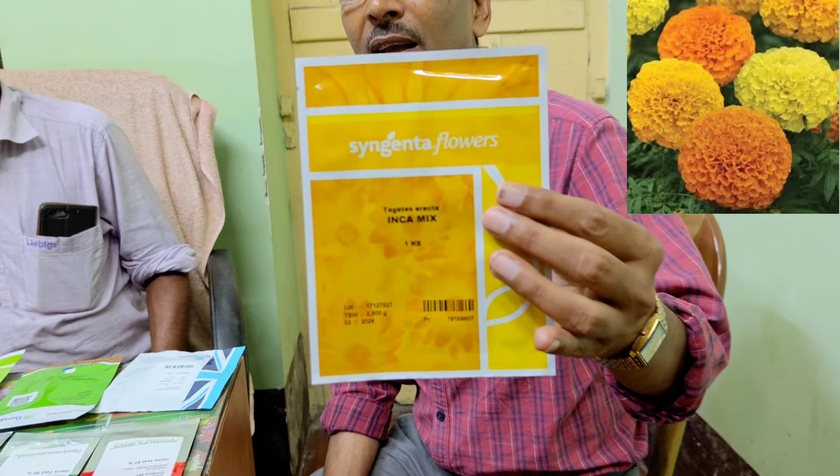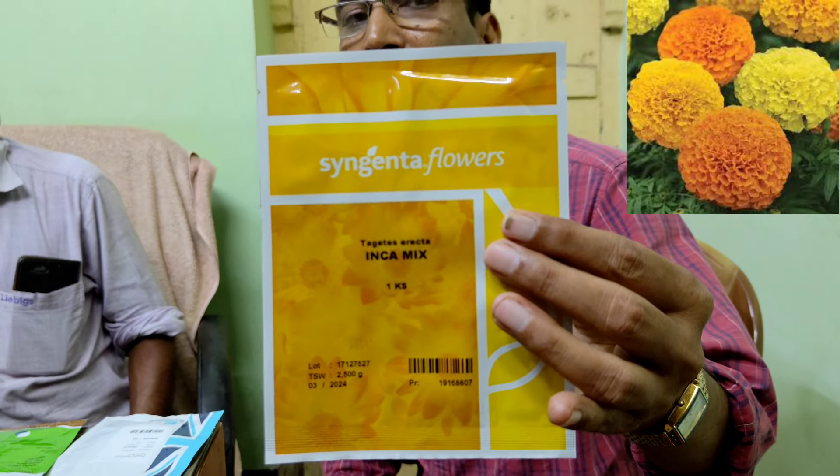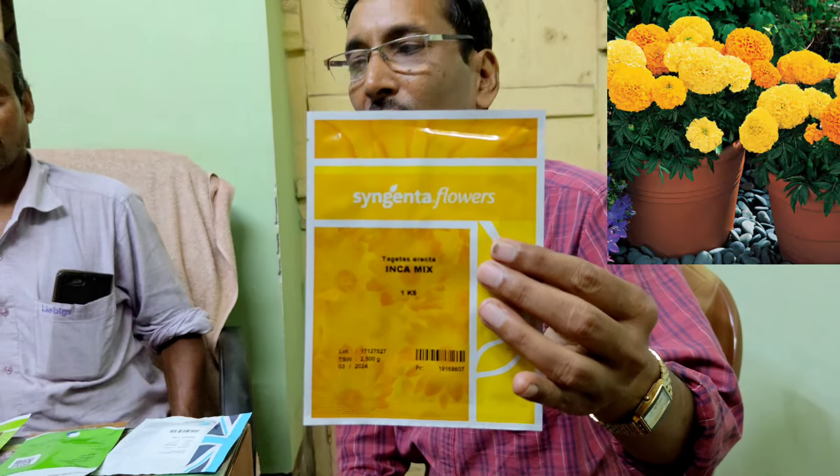All seeds are 100-seed packets, so whenever you buy, you have to be careful. If you want, you can pool together two to three friends, take a packet, and divide it. Next is Marigold Inca from Syngenta, Netherlands — one of the best marigolds you can get in the market. You can see the flowers in the pot; it comes in three colors, and the price is 1,450.